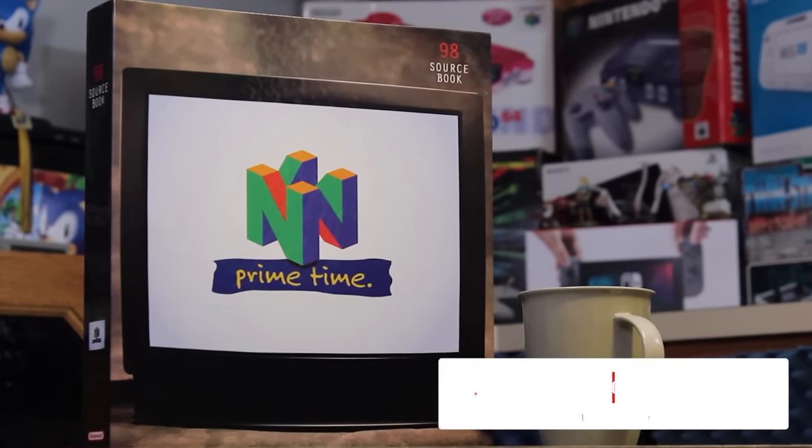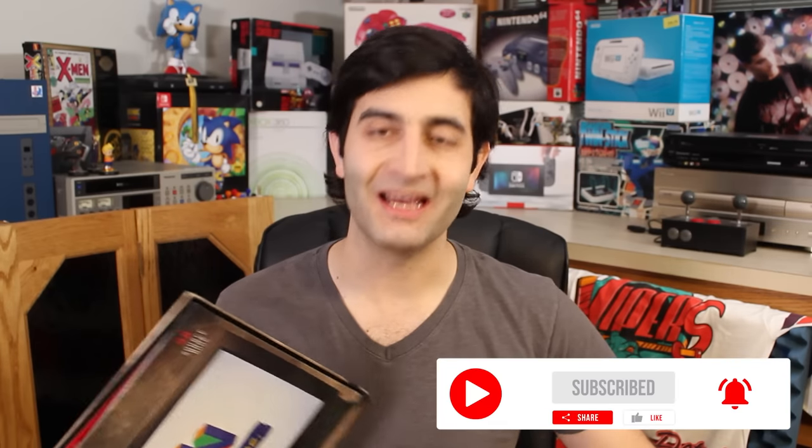Thank you everybody again for watching. That's it for today — we have the 1998 Sourcebook and a teeny bit of the 1995 Sourcebook that I picked up on eBay. Thank you again for watching and we'll see you all next time.